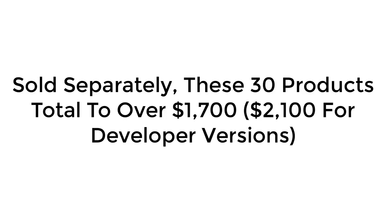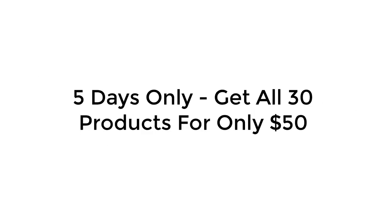Now, sold separately, these 30 products total over $1,700. However, for the next five days, you can access all 30 products for just one low price of only $50.